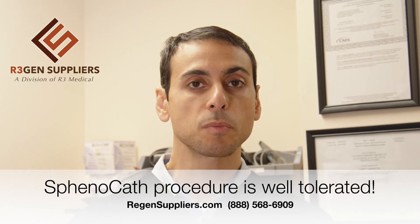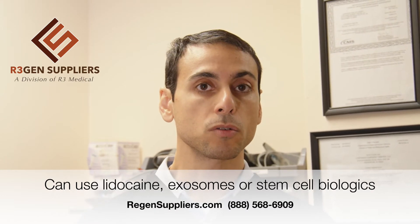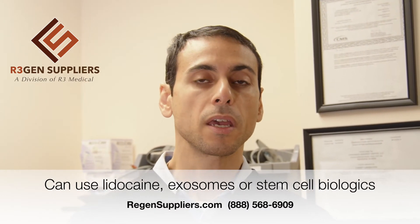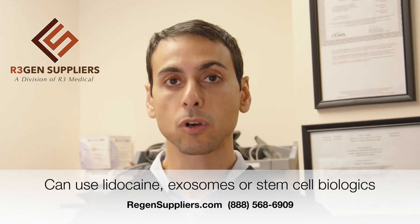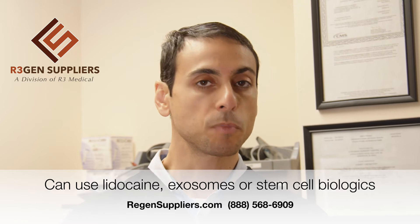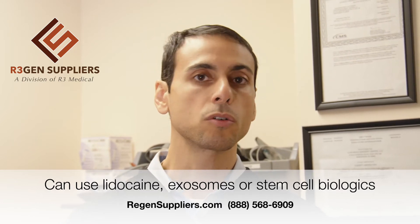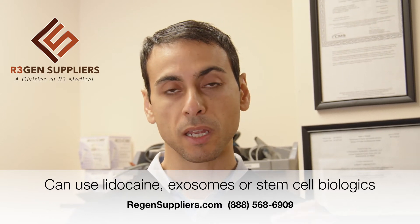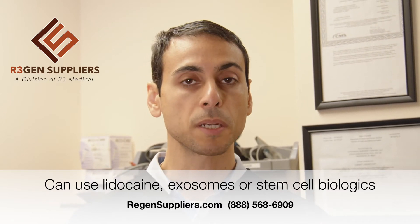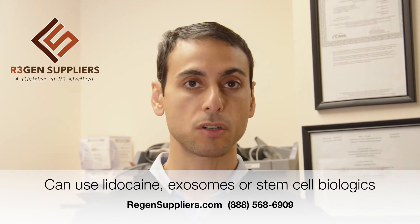Now, this is being used very effectively. You can use either stem cells; some physicians might use lidocaine at 4%, and some doctors might choose to use exosomes — especially because exosomes are much smaller particles, and according to some scientists, exosomes can diffuse into the brain much more effectively than stem cells, which are larger cells.